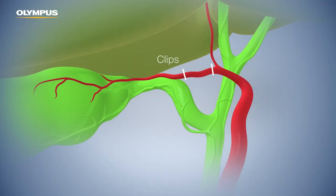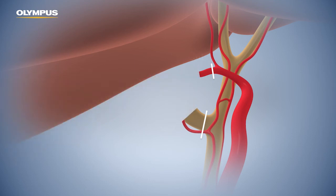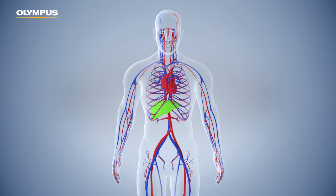Both cystic artery and duct are clamped, cut, and the gallbladder can be removed. Consequently, this standard procedure is made easier with better identification of the ducts, which may reduce the risk of bile duct injuries.